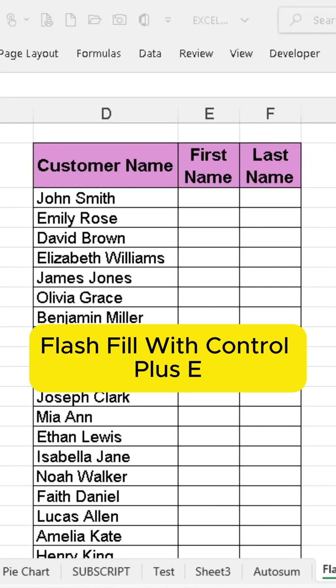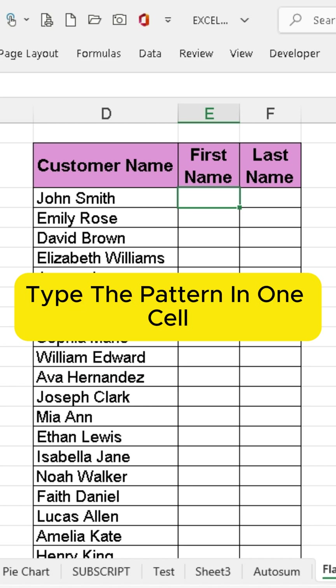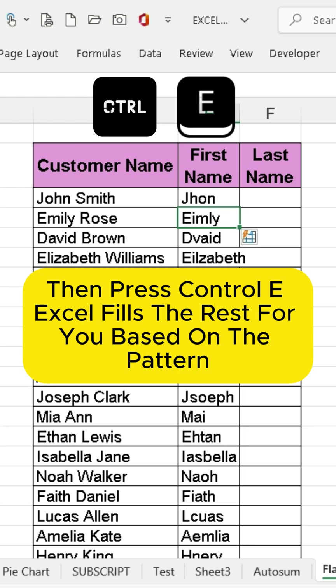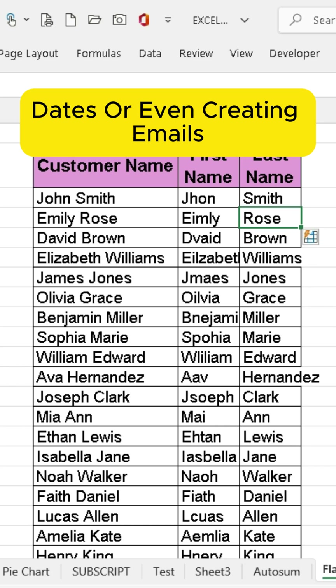Tip 2: Flash Fill with CTRL+E. Need to format or extract data quickly? Type the pattern in one cell, then press CTRL+E. Excel fills the rest for you based on the pattern. Perfect for splitting names, dates, or even creating emails.